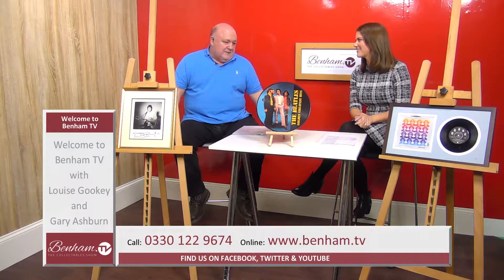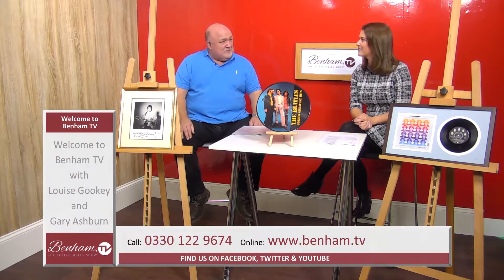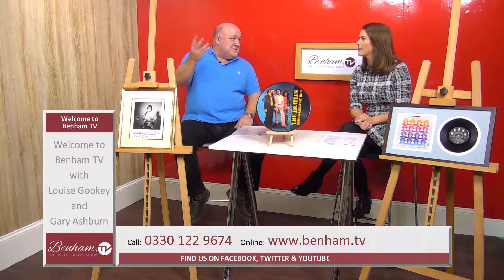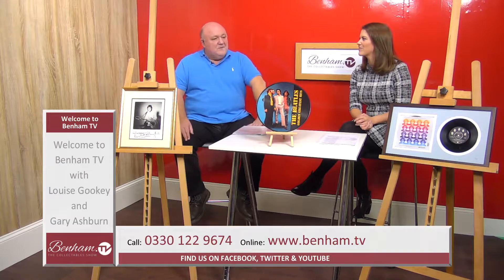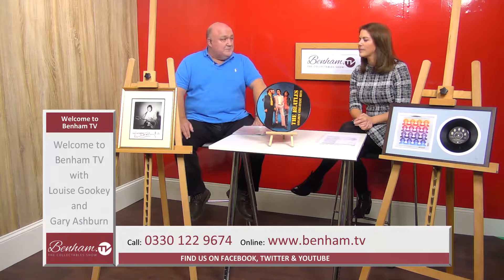The Beatles — love them or hate them, they're the epitome of the top of the tree. Most people know that the value of Beatles memorabilia is phenomenal. It could be anything from a pencil to a tea towel, a T-shirt — anything to do with the Beatles is highly collectible. We've got some different things here that are very affordable but very special.